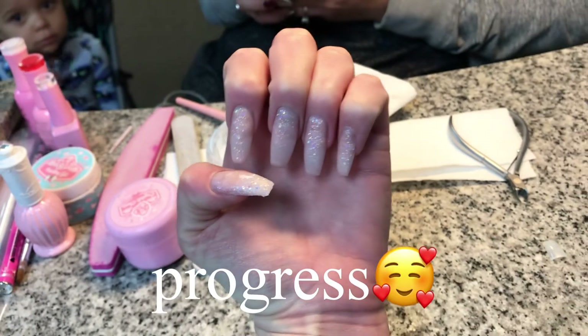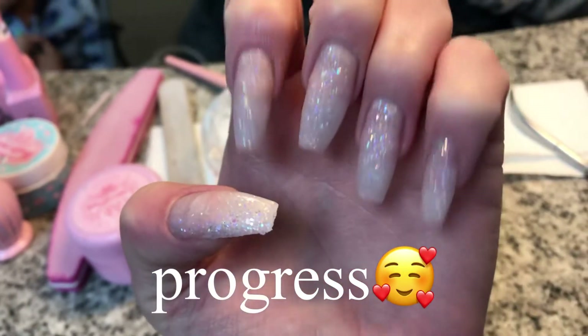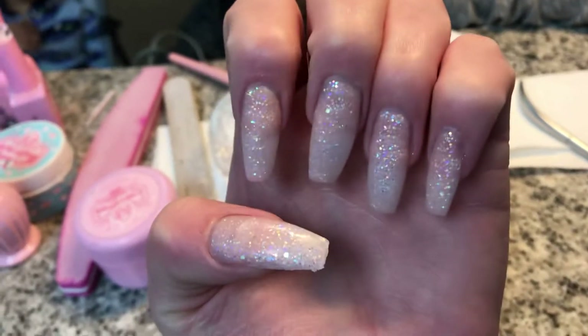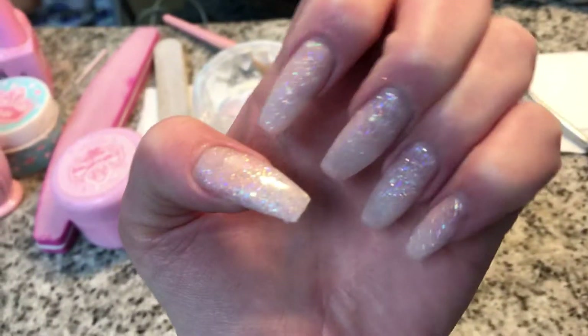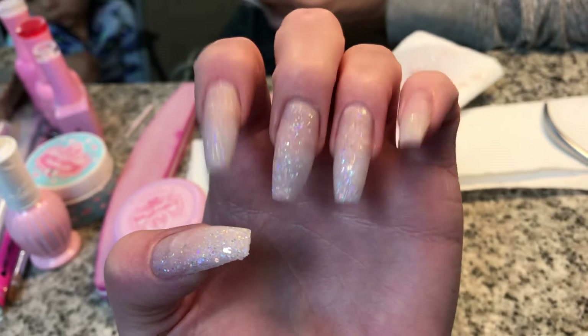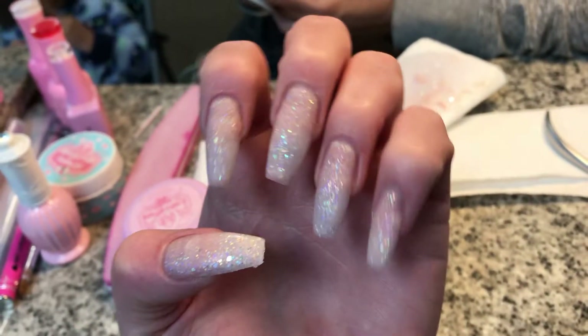Right now you guys, we are halfway done. It looks better now than when I came in, but we are only halfway done. So there you have it — sparkly new nails — but we're going for Christmas now, so not done yet.